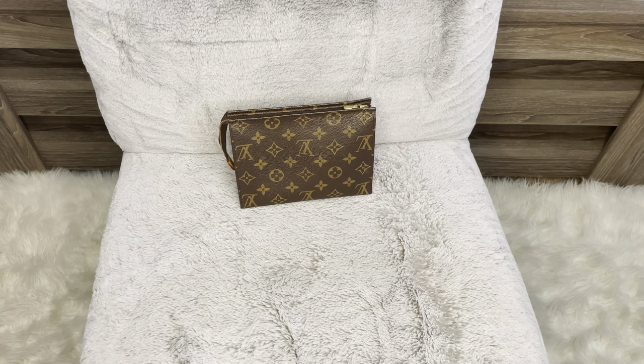I never wanted the 15. I have mini pochettes, which is the same size as the 15, and I prefer using that more because it's more versatile. You can use it as a crossbody or as a clutch. The 26 I did want, but I don't need a toiletry that big.